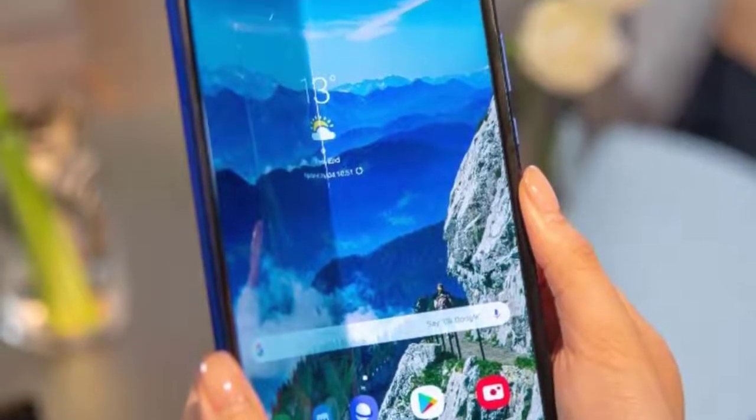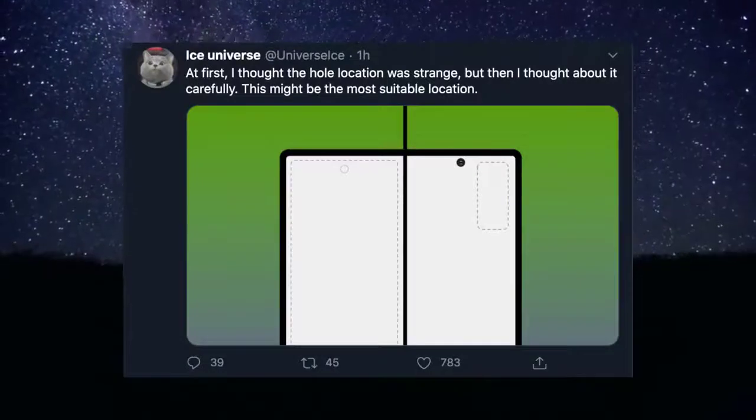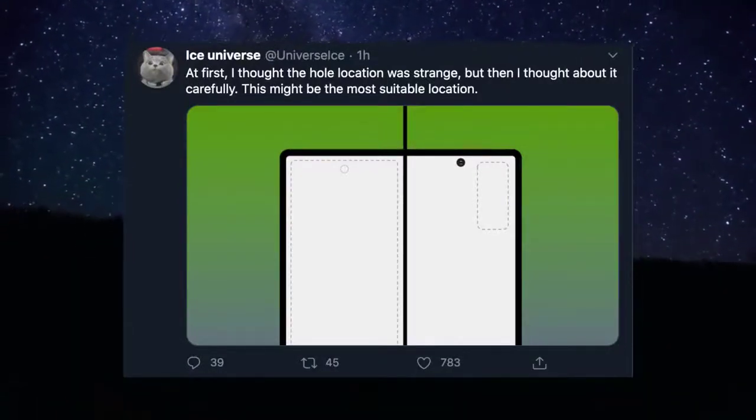From the first look, it looks miles better than the Galaxy Fold 1 — there is no side notch, so you get a much cleaner experience. According to Ice Universe, there is a big reason for putting this hole in this random position. Based on this layout, we have the camera of the outer display on the left-hand side, and on the right-hand side we have the back camera.